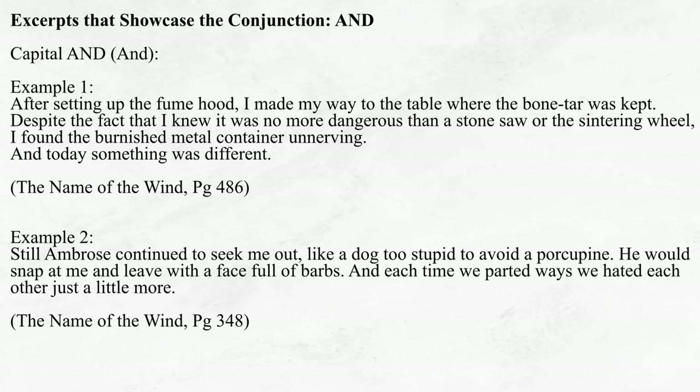See if you can notice the difference. After setting up the fume hood, I made my way to the table where the bone tar was kept. Despite the fact that I knew it was no more dangerous than a stone saw or the sintering wheel, I found the burnished metal container unnerving. And today, something was different. Still, Ambrose continued to seek me out, like a dog too stupid to avoid a porcupine. He would snap at me and leave with a face full of barbs, and each time we parted ways, we hated each other just a little more. In the first example, capital AND is used as a transition, shifting the focus of the narrative away from the physical dangers of the setting — such as bone tar, stone saws, and sintering wheels — to something less tangible, more like a feeling. But note how this is not a transition via contrast, as we'll see later with the conjunction BUT.